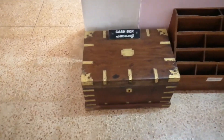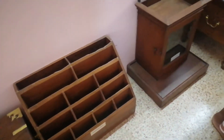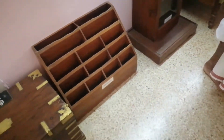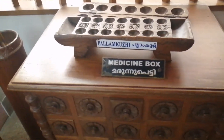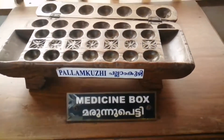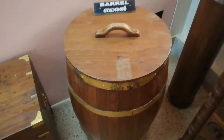Beautifully displayed — these are some old items like a cash box and a newspaper stand box. Yes, we can see another thing here. This one is called a medicine box, and also Pallanguri and a barrel.